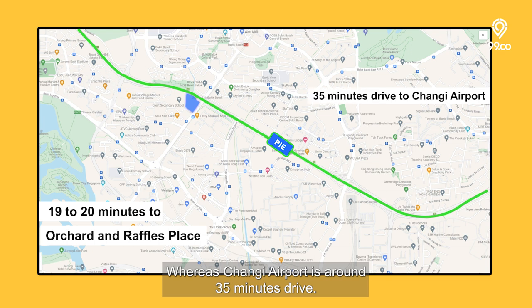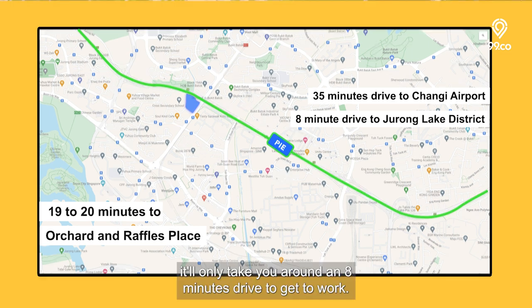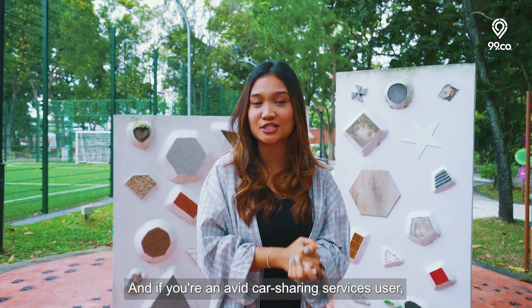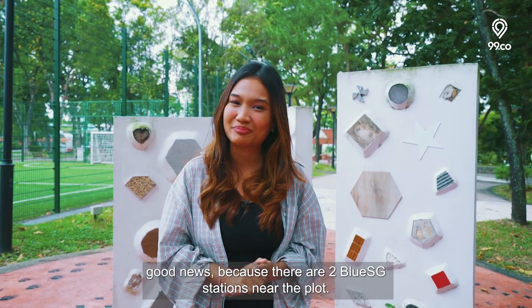Changi Airport is around 35 minutes drive. If you work in the future Jurong Lake District, it'll only take around an 8 minutes drive to get to work. And if you're an avid car-sharing services user, there are two BlueSG stations near the plot.